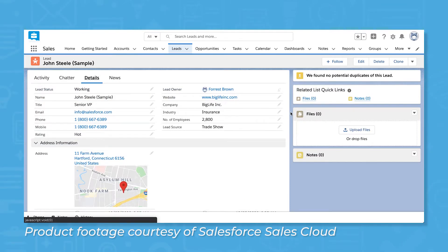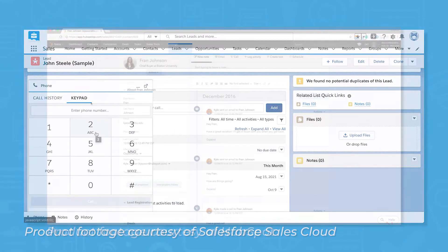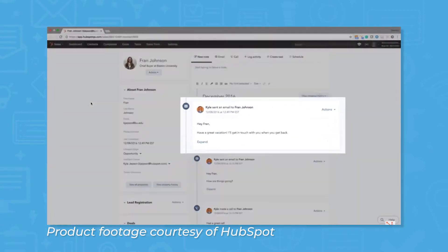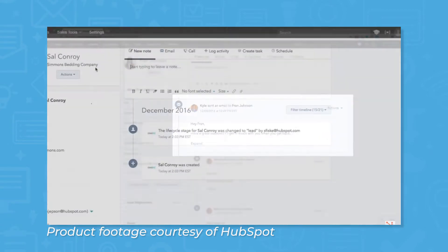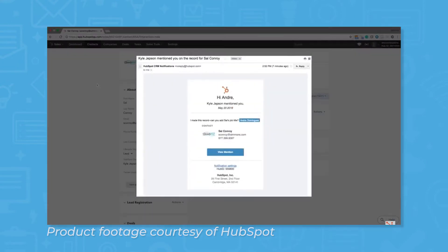Cards usually display a person's name, organization, phone number and email address, and social media information. A good CRM will let you send emails and make calls right from the system, so it also logs your contact history with the appropriate record, which you can usually find lower down on a card. CRM users can comment on a card and mention colleagues, create tasks and reminders with deadlines, and change the deal stage for any given record.